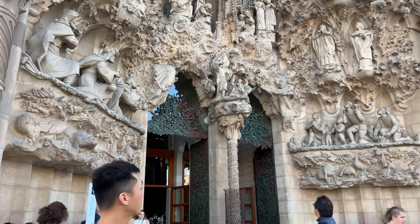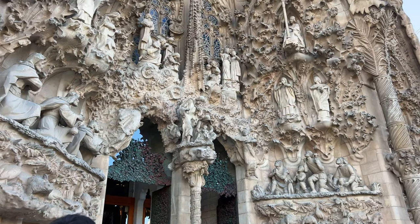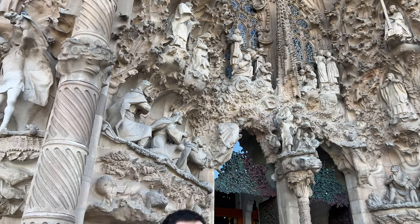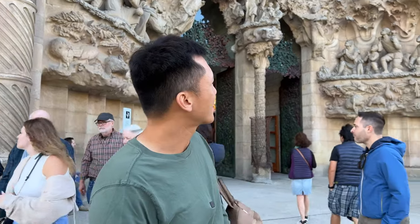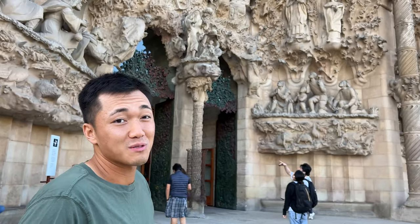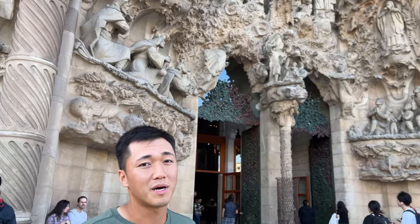One of my favorite facts about this part of the church — the entrance right here — is that if you look at the faces, back then they didn't have anything to really go off of. So they would take random people they found walking around the church and plaster their faces to make the molds for all the statues on the front. I thought that was pretty cool. But nowadays they use 3D printing to make more faces, and from now until 2030 when they finish, they're going to use 3D printing.